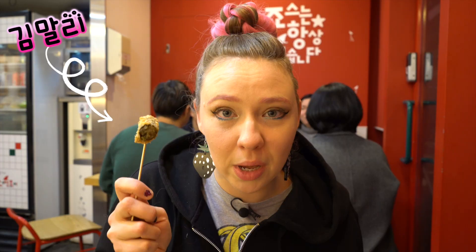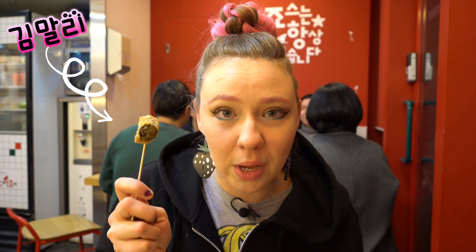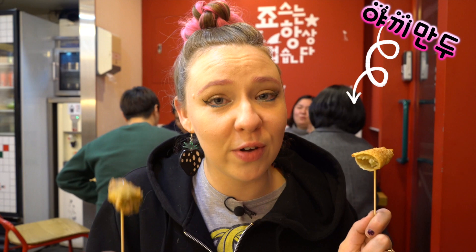We got one of all the deep fried food items. We got kimari, which is seaweed rolled noodles. We've got deep fried shrimp, which is hard to find at some locations. We got pumpkin. We got squid. We've got deep fried mandu.